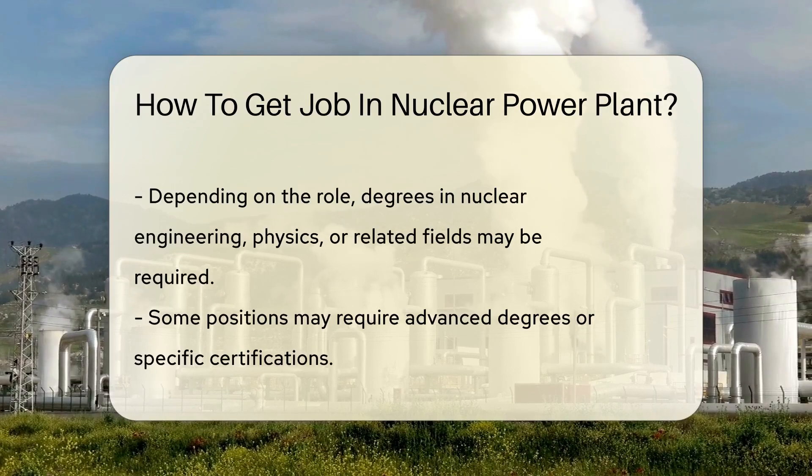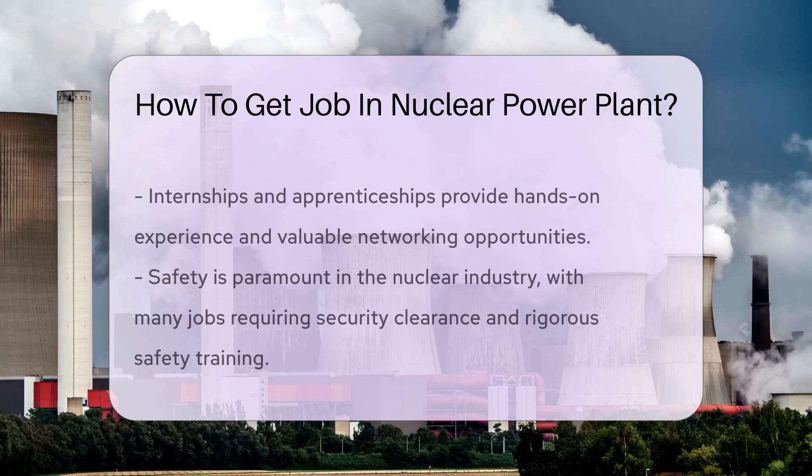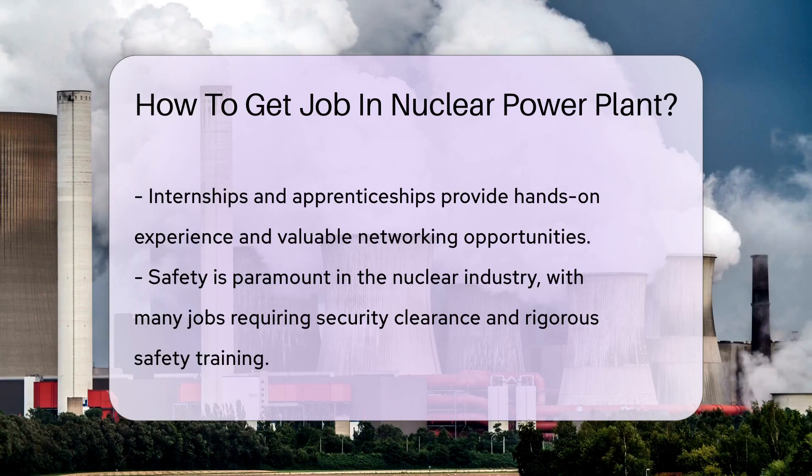Education is key. Depending on your desired role, you may need a degree in nuclear engineering, physics, or a related field. Some positions may require advanced degrees or specific certifications.